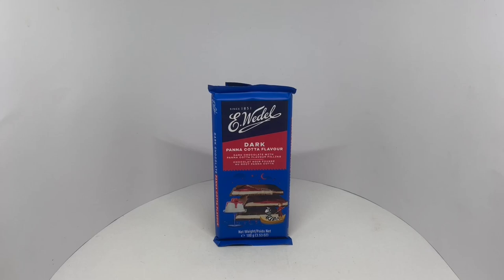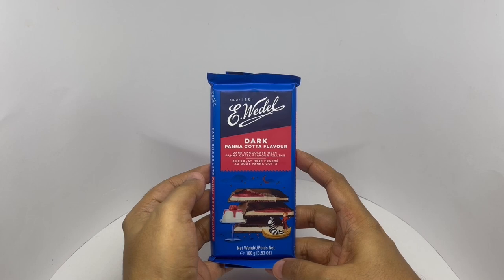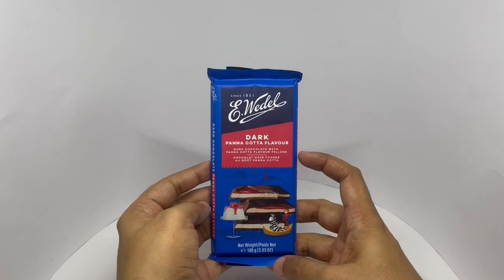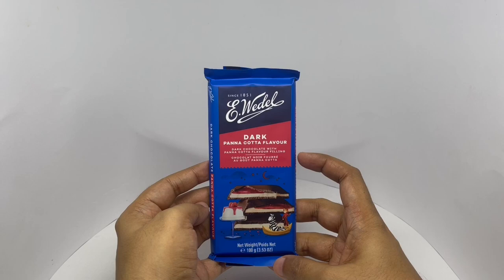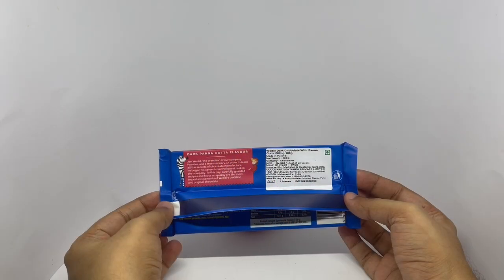Let's take a look at this dark chocolate. This is by E. Vidal. They've been around since 1851. This is dark chocolate with panna cotta flavor filling. Comes in this beautiful packaging. Costs around 390 rupees or about 5 dollars. Made in Poland.